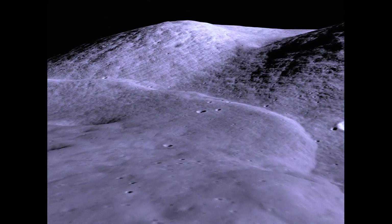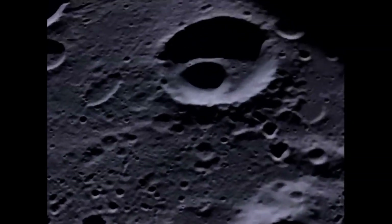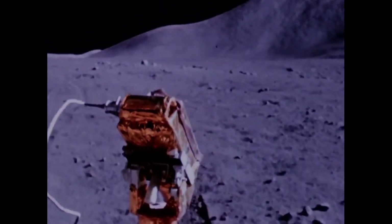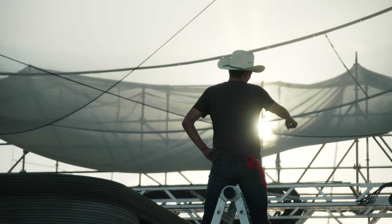The moon is an incredibly challenging place: 500-degree temperature variations, craters that are thousands of feet deep, extreme radiation, electrically charged super-abrasive dust — all within the hard vacuum of space. We're developing entirely new technologies to operate in this environment, to build a home for humanity a quarter of a million miles away.